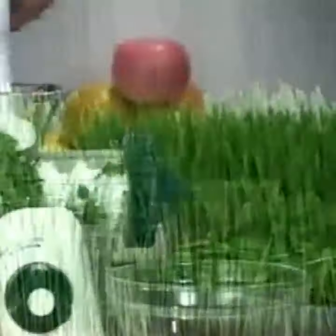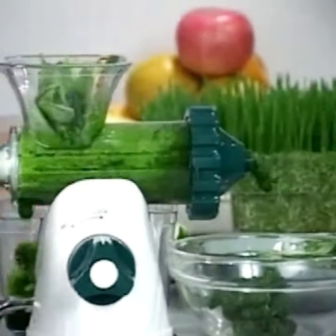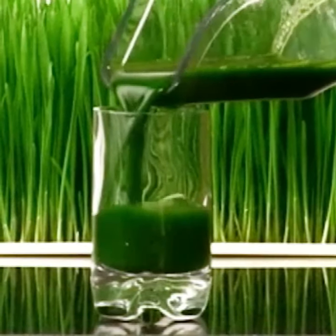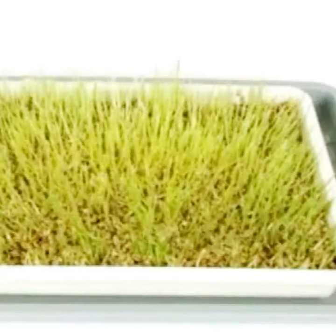Most people know the advantages of juicing fresh, but some of the most nutritious are the dark green leafy vegetables. Spinach is known to have incredible health benefits, and wheatgrass contains important phytochemicals that can slow the aging process and help fight cancer.